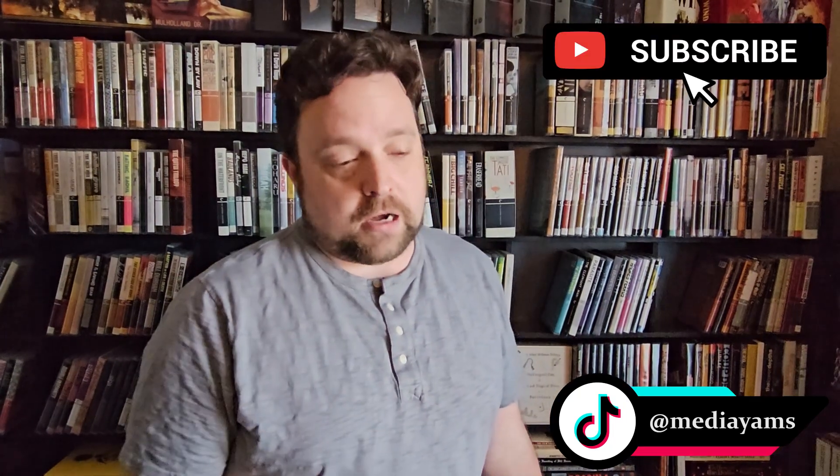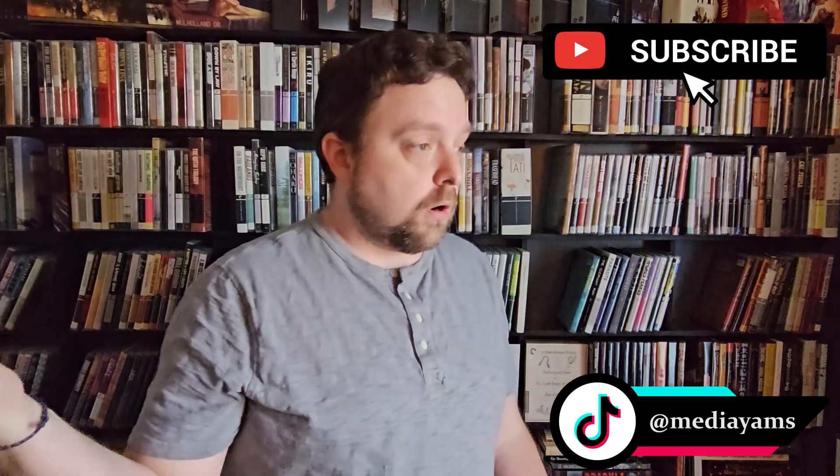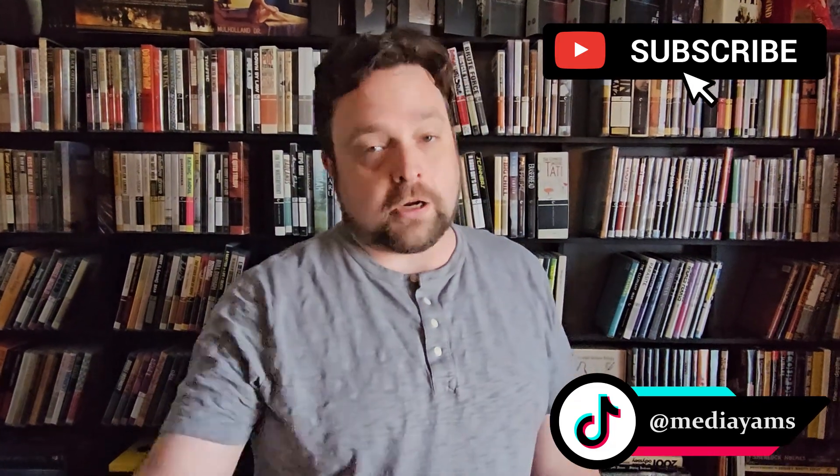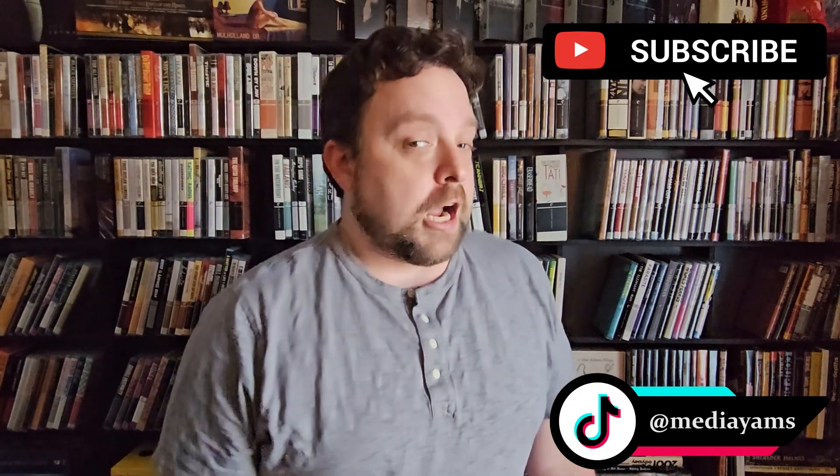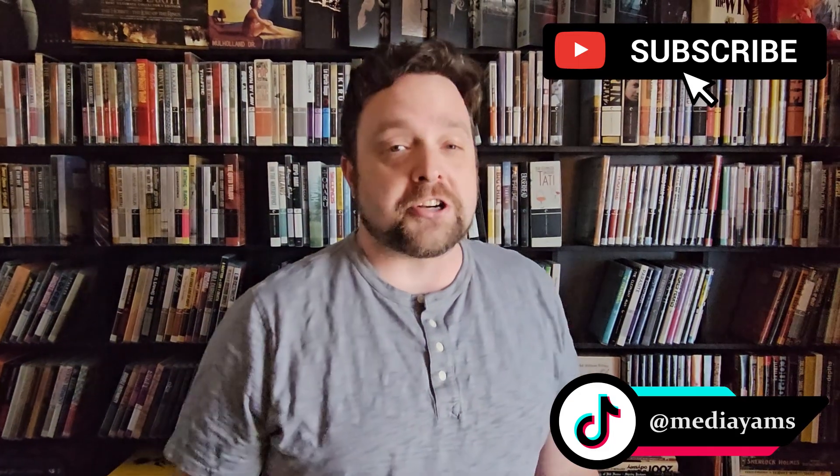Thanks for coming by, thanks for letting me talk and get everything out there. We'll be back with more — we've got more Blu-rays on order from other places, not just Barnes & Noble, and we'll continue to shelf Criterions. Like, subscribe — don't like, it's all the same to me, just glad you're here. Take it easy.